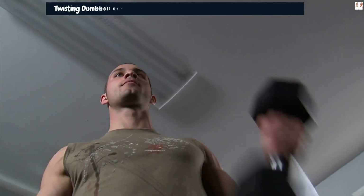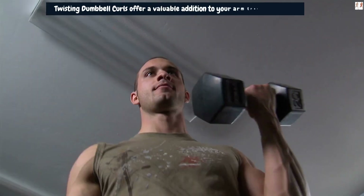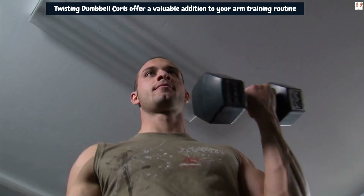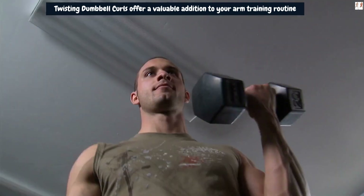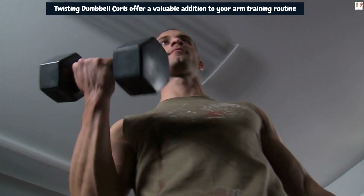Twisting Dumbbell Curls offer a valuable addition to your arm training routine, targeting the biceps and brachialis muscles through a unique movement pattern. By consistently incorporating this exercise into your workouts and progressively increasing the resistance, you can stimulate muscle growth, promote hypertrophy, and potentially achieve those desired 4-plus inches in arm size over time.